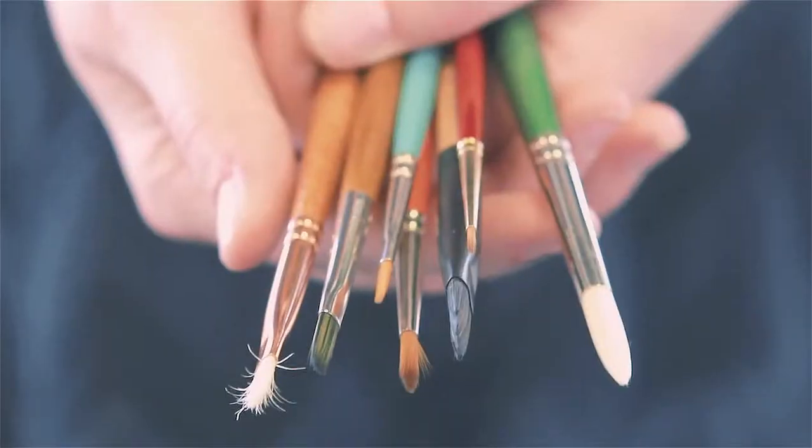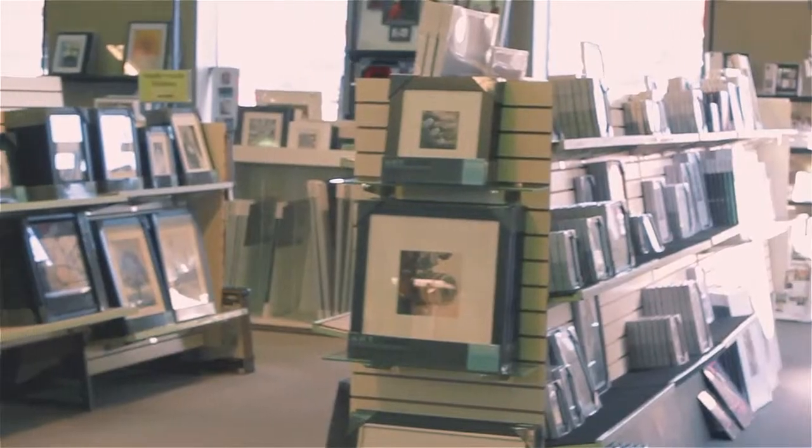Art Mart's been doing custom picture framing since 1952. We are the largest independent picture framer in the city. We really have probably over a hundred years of experience on our staff. It's the people — it's the people.